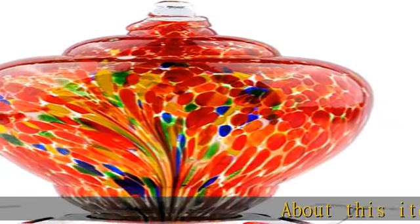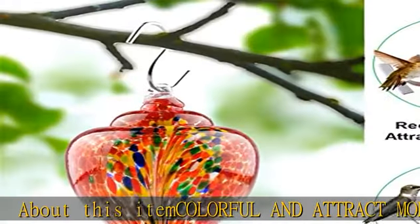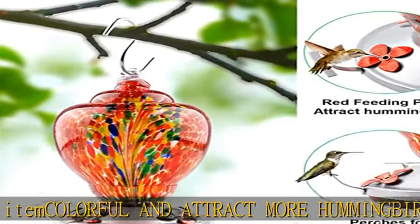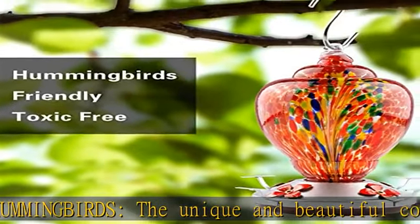Colorful and attracts more hummingbirds. The unique and beautiful colors in the glass closely imitate the natural flowers' look and attract more hummingbirds into your garden.